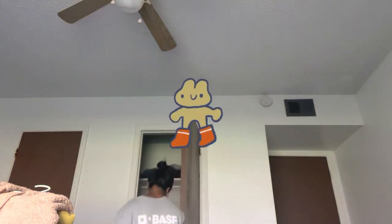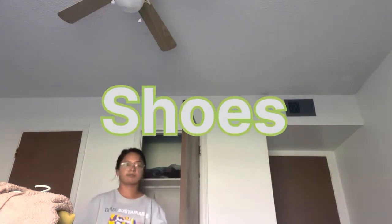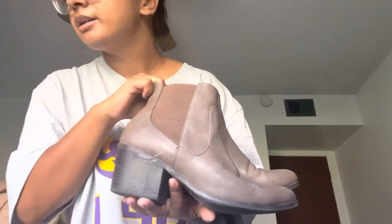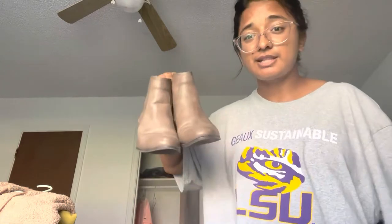I also got some boots. I recently got this boot — this one was $5.99. I love it, it's nice.